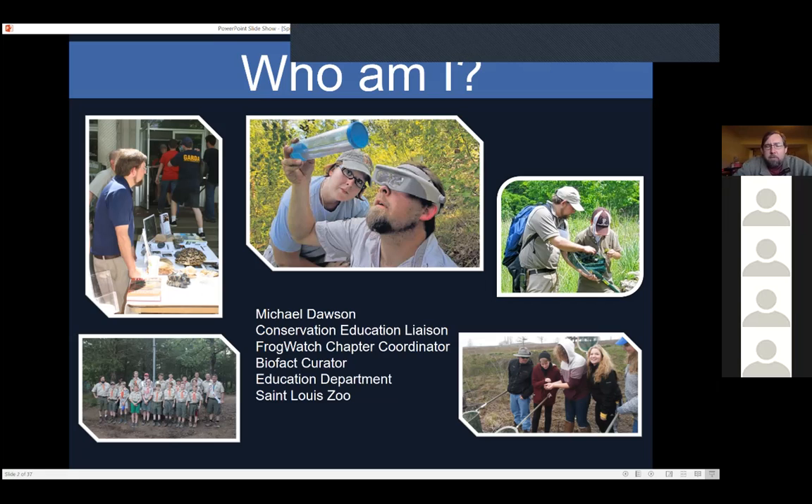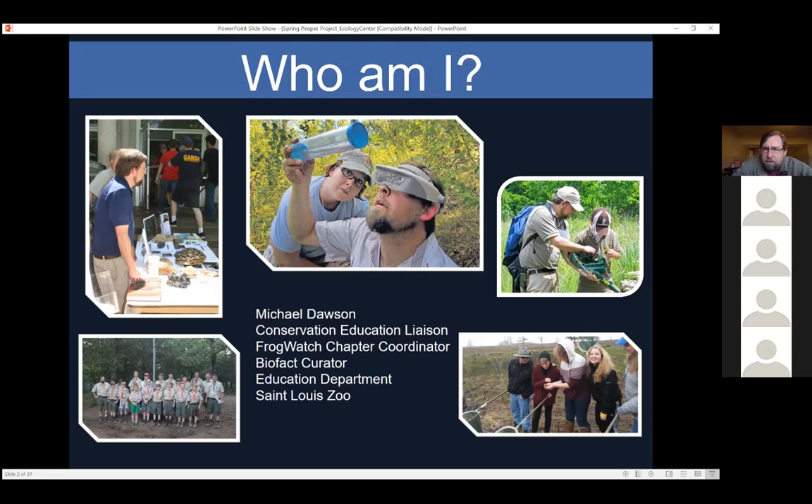My name is Mike Dawson. My title at the zoo is conservation education liaison. It doesn't really tell you exactly what I do, but I have a unique job where I work for the education department, but I also work in a lot of different citizen science related field projects.